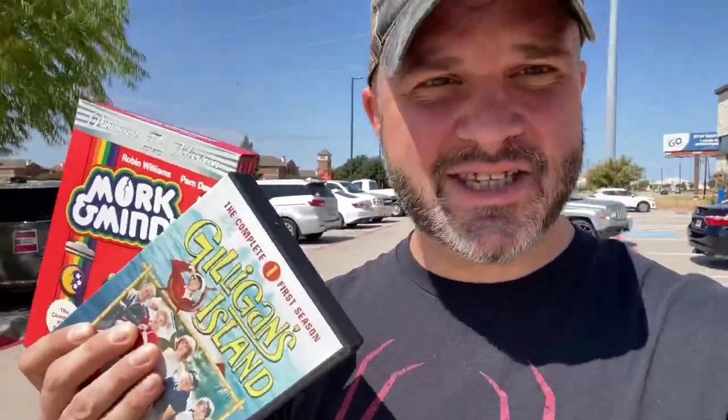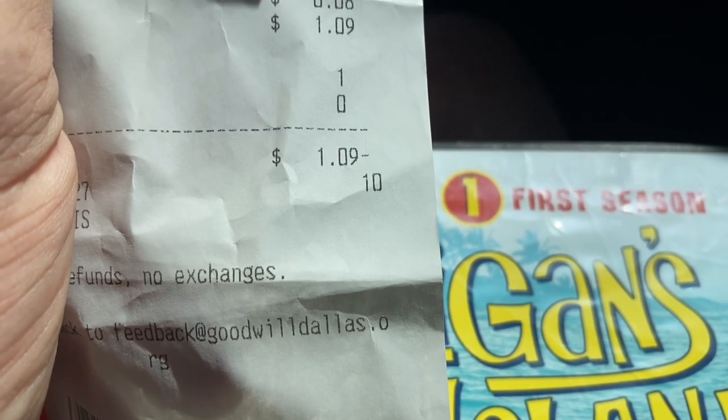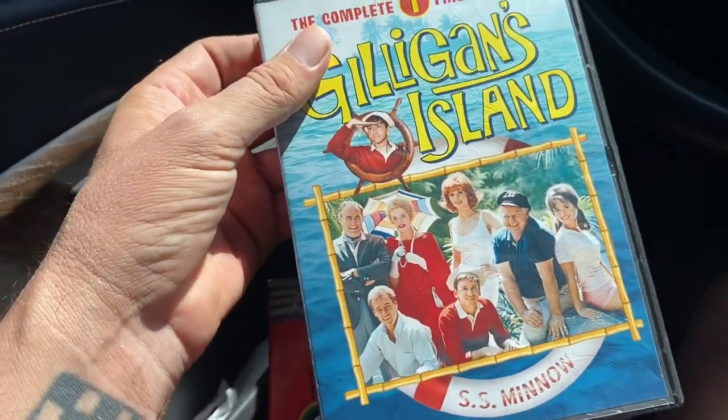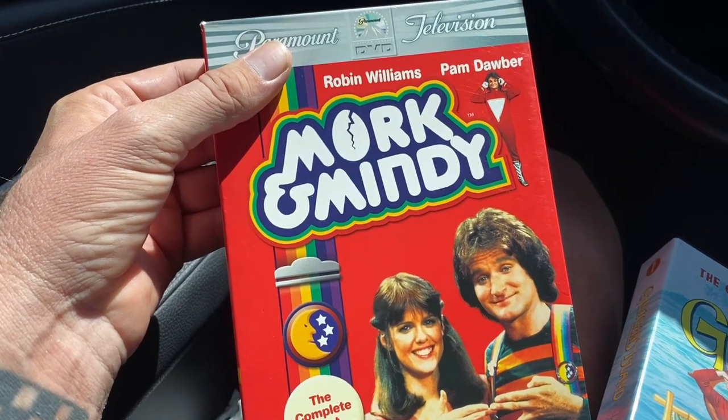My Goodwill hookup was here today and she gave me both sets - it's the complete episodes of Season 1 for Mork and Mindy and Gilligan's Island. I got them both for a dollar nine! She is so sweet to me. So awesome - Gilligan's Island and Mork and Mindy for a dollar nine. You can't beat it. It pays to be nice to people.